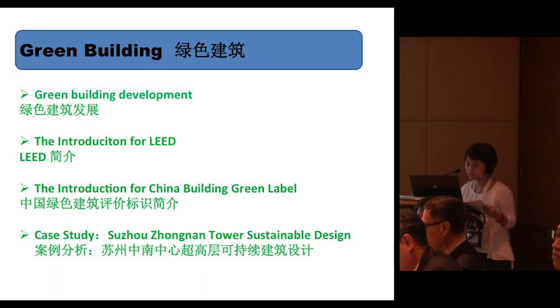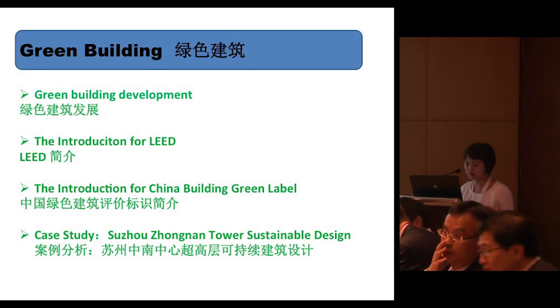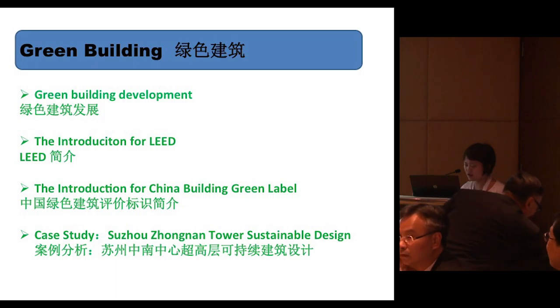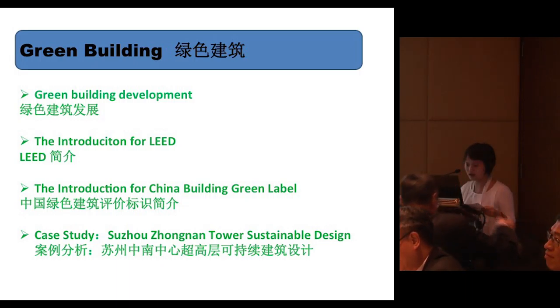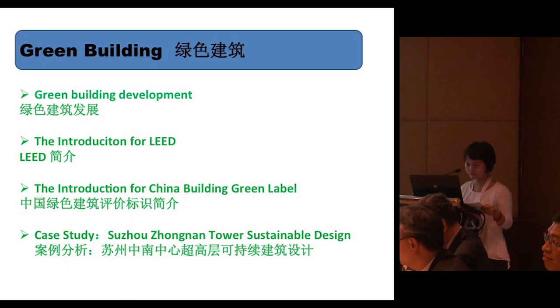Sustainable design means green design, and as a player in this industry, we really highly like to refocus on green buildings. I'm going to use a short presentation to introduce the development of green buildings and an introduction to two certifications: one is LEED, and the other one is the China Green Label.